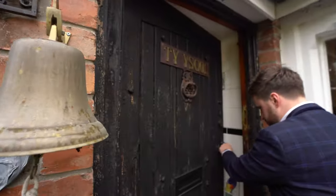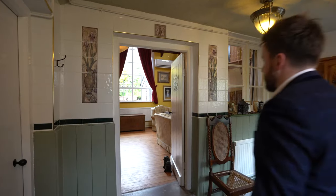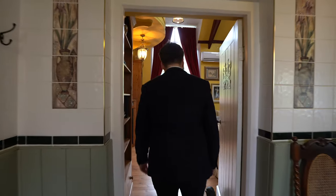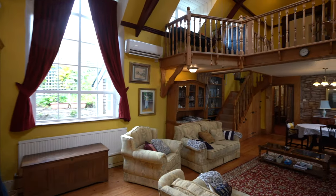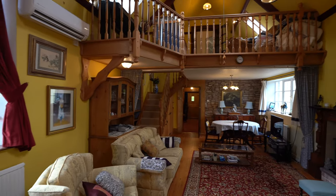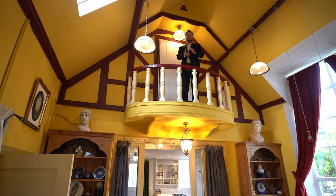Welcome to Schoolhouse — let's get inside and have a look. At the heart of this home is this amazing living space, which would have been the old school hall, with vaulted ceilings, a galleried landing, and this unique Juliet balcony.